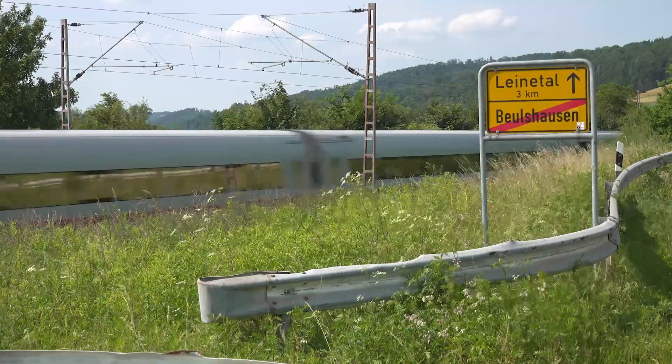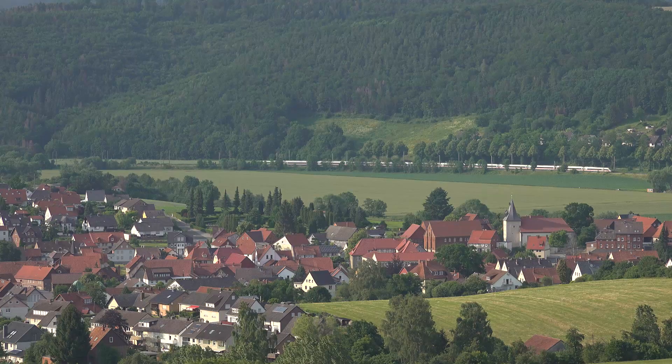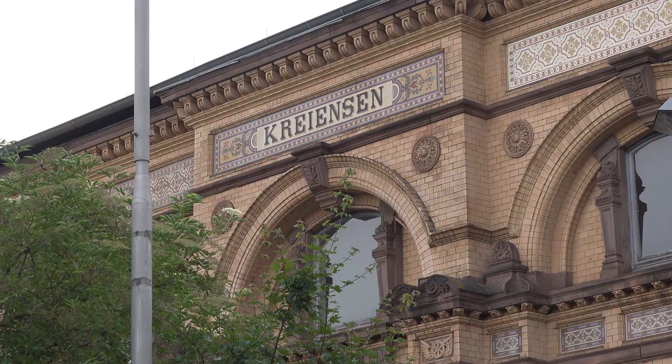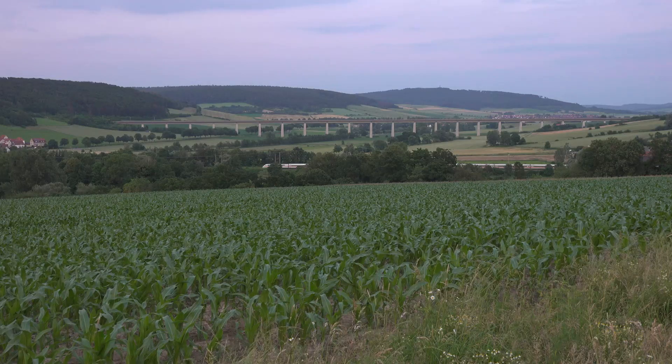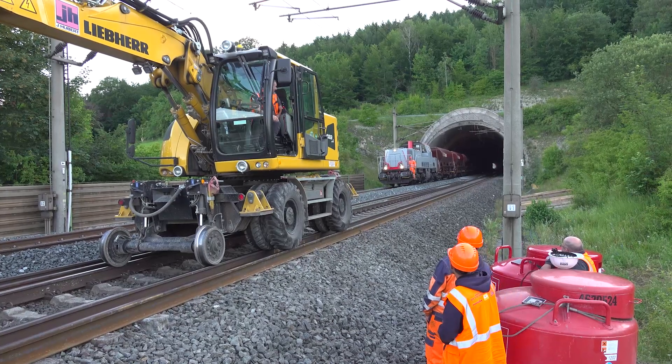This is a double-track line, a main line that has been fully closed. Why did you decide for a complete closure? You could have left one side open and run the train traffic on that. One of the key reasons why it was finally decided to have a complete closure are the tunnels on this section of line.